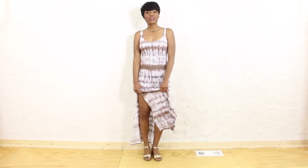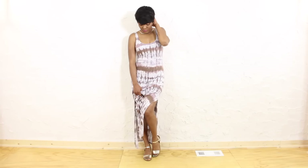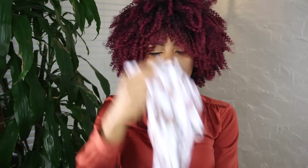The next item I got was a maxi dress. It's really cute — tie-dye, which kind of attracted me to it — and it was $3.50. Not bad at all.